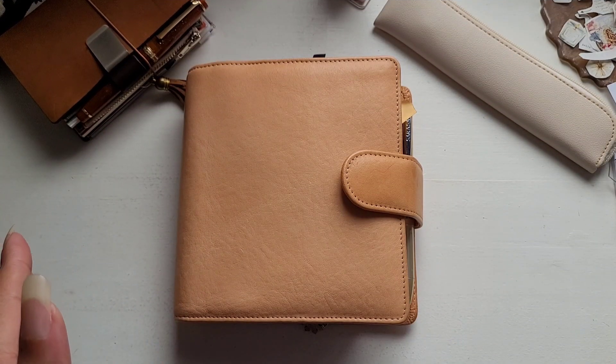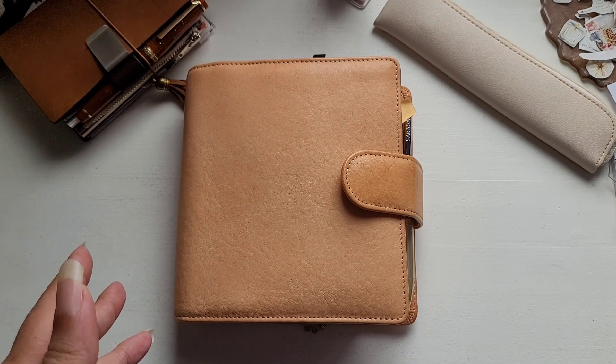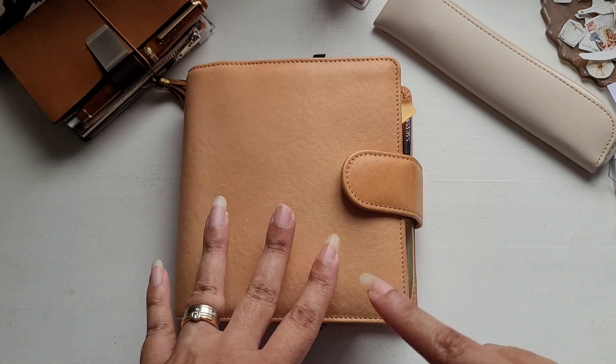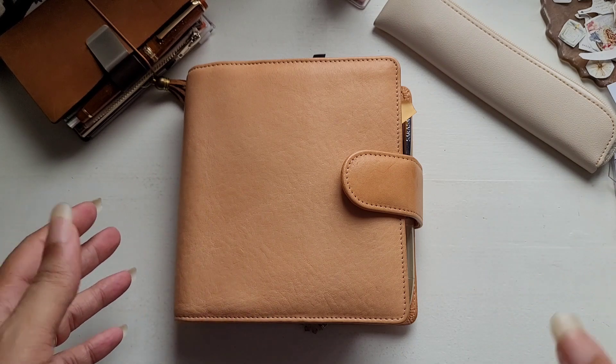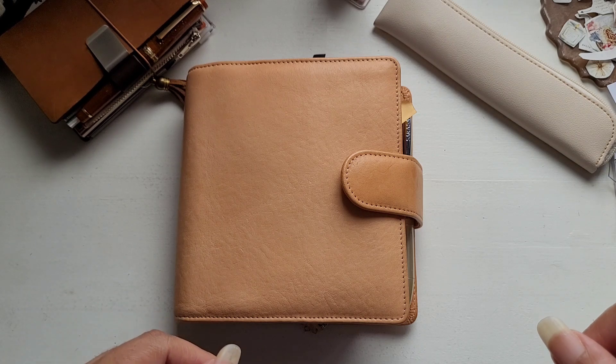Disclaimer: I may not remember where every single thing is from, but if you have any questions, feel free to drop them in the comments below and I'll get back to you as soon as possible. Also, please excuse this one short nail — it broke really low down and I'm going to cut all of them anyway because my sign language classes begin again on Monday and we aren't allowed to have long nails.